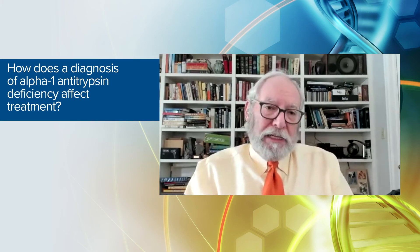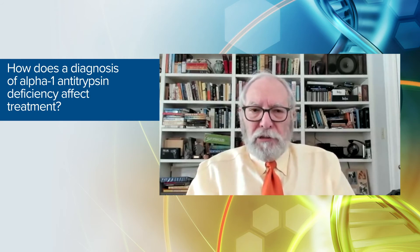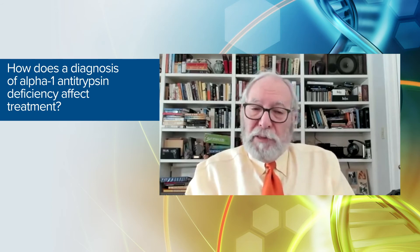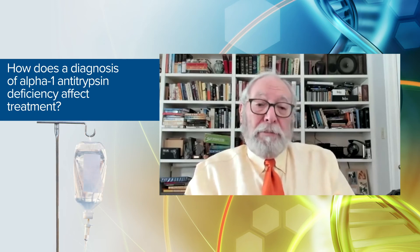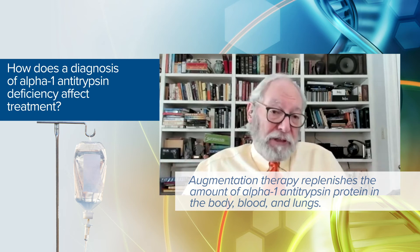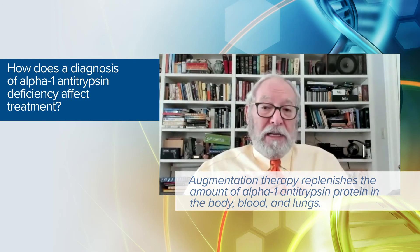But alpha-1 patients have one additional treatment not available to those without the deficiency: augmentation therapy, sometimes called replacement therapy. This is plasma-derived alpha-1 antitrypsin protein purified from the plasma of healthy volunteers, concentrated and given as a weekly intravenous infusion to people who have lung disease due to alpha-1 antitrypsin deficiency. It replenishes the alpha-1 antitrypsin protein in the blood and lungs, thereby restoring protection against the damage that occurs in alpha-1 antitrypsin deficiency.